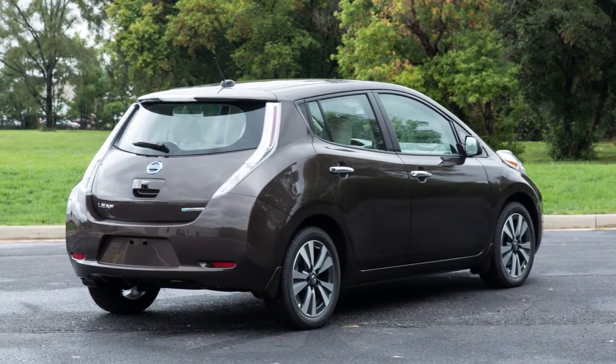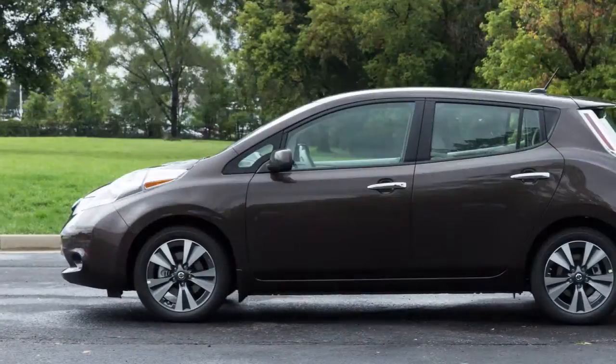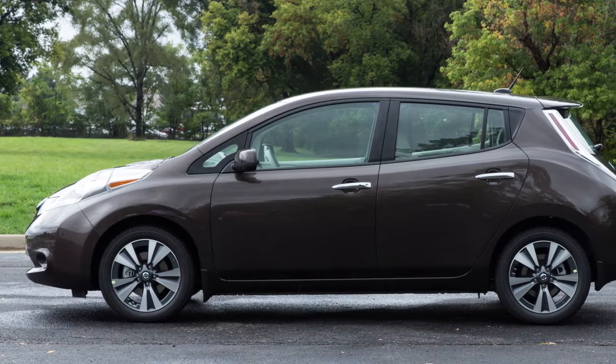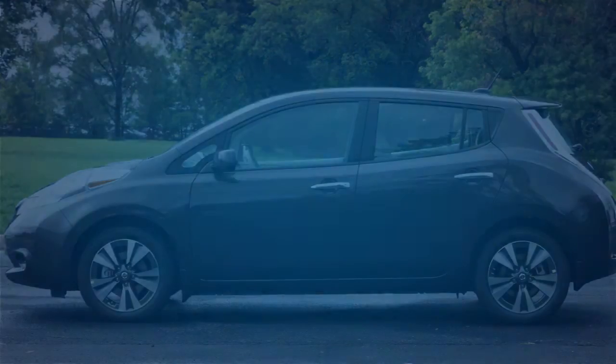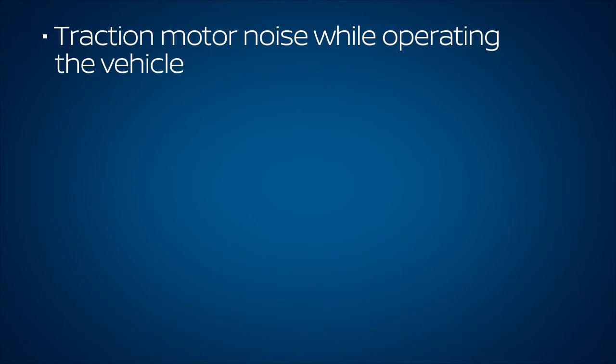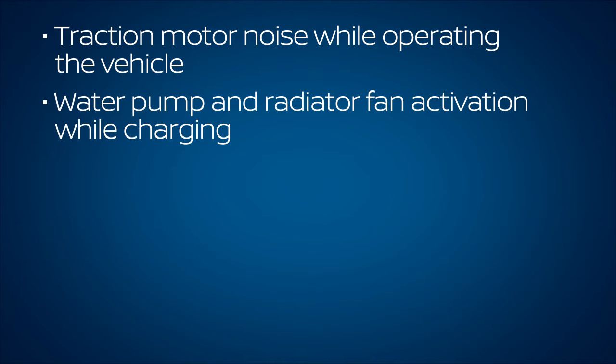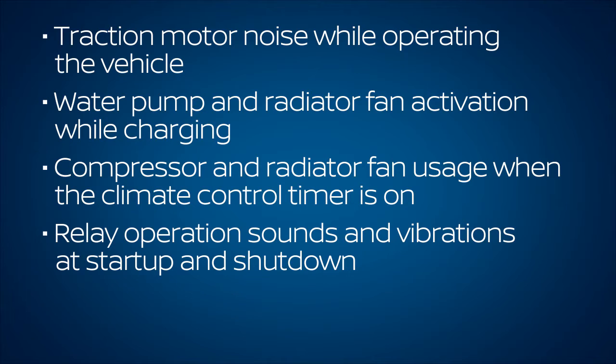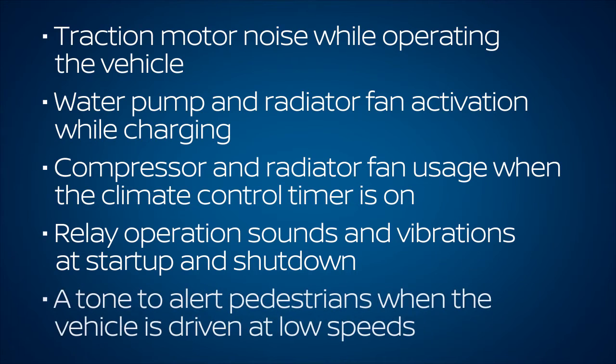Another difference between the LEAF and gasoline-powered vehicles is sound. While there is no traditional engine noise, you may notice some sounds unique to electric vehicle operation. These include traction motor noise while operating the vehicle, water pump and radiator fan activation while charging, compressor and radiator fan usage when the climate control timer is on, relay operation sounds and vibrations at startup and shutdown, and a tone to alert pedestrians when the vehicle is driven at low speeds.